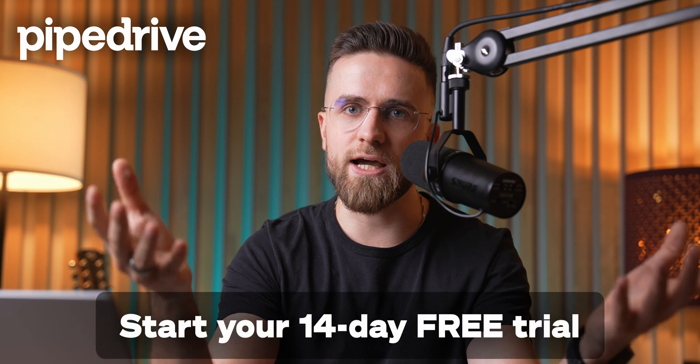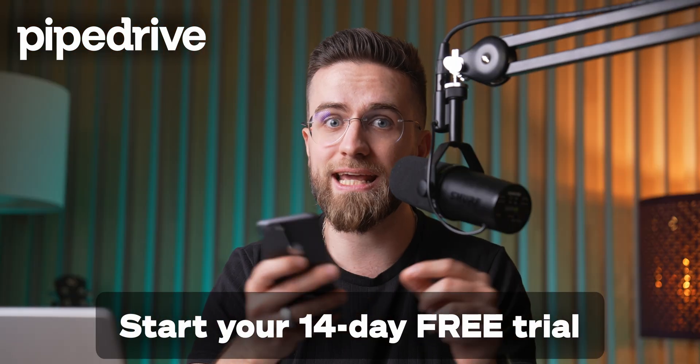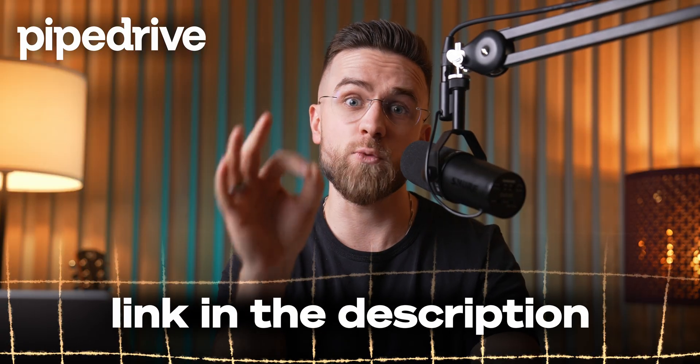If you're curious to see how it might help your own setup, check out my unique link in the description to snag 20% off. Thanks to Pipedrive for sponsoring this video, and thanks for hanging out with me — I'll see you in the next one.